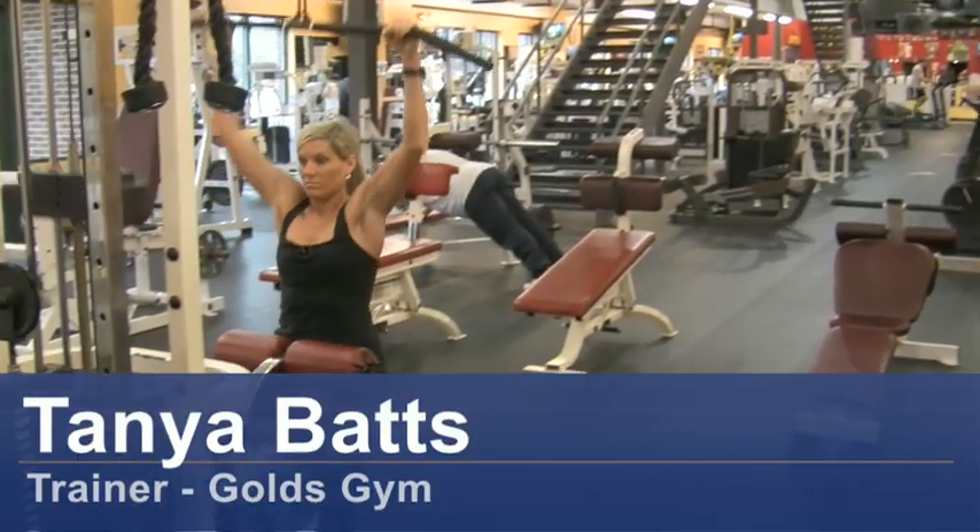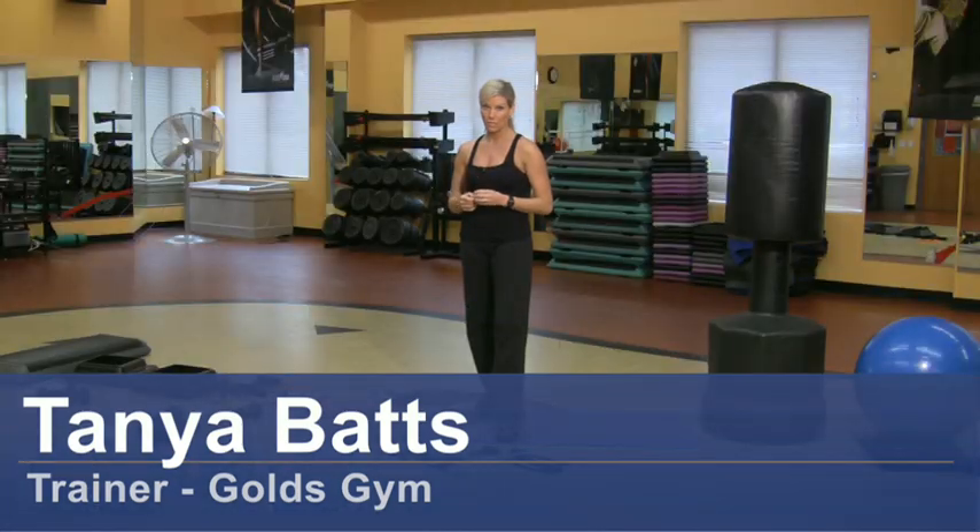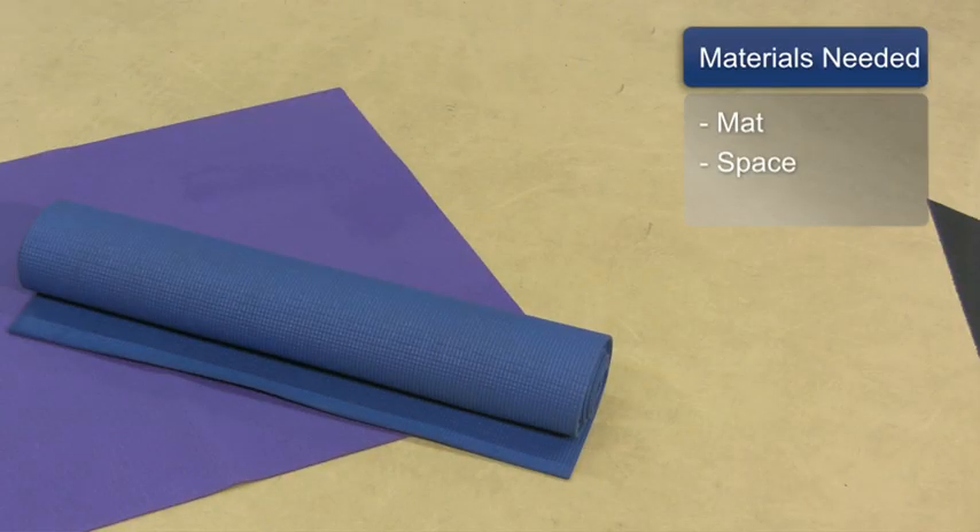Hi, my name is Tonya Batts. I'm a personal trainer at Gold's Gym. I'm going to show you a few exercises that can help you reduce cholesterol. The things you will need for this are a mat and some space.